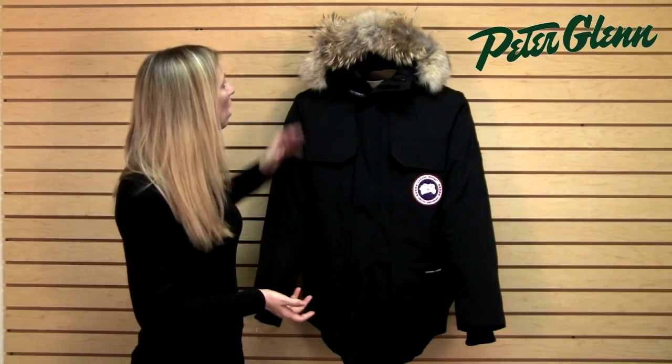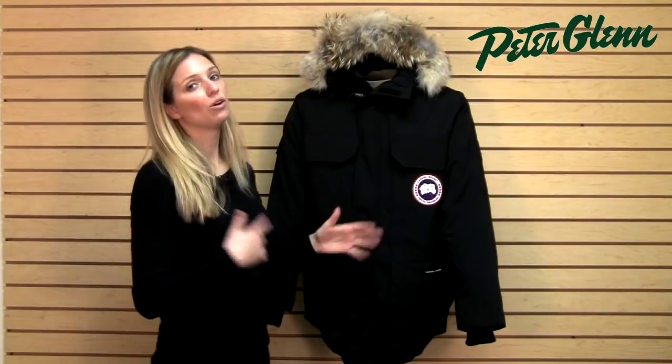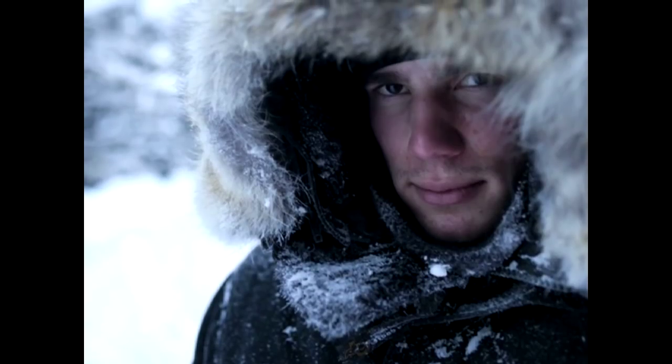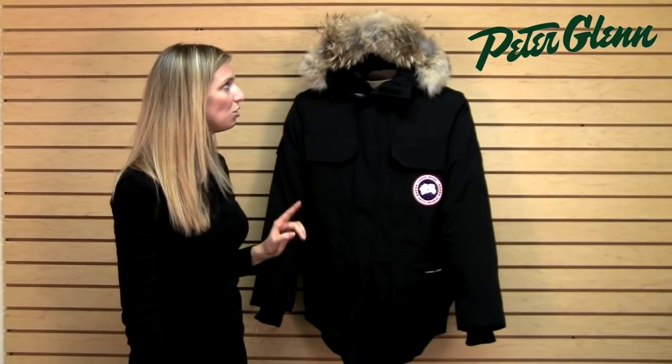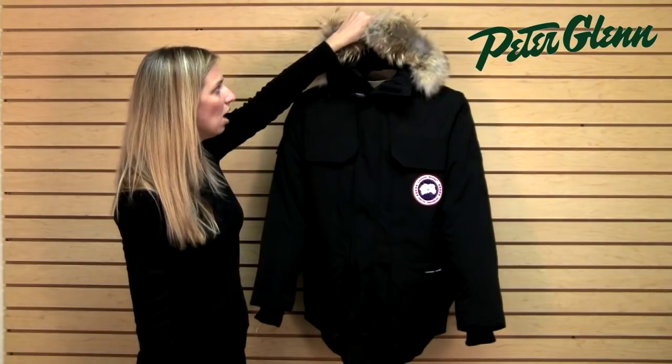This jacket also has a big coyote fur trim along the top. Although it looks very festive, it actually has a very functional purpose. When you pull this hood up over your head and this fur ruff is right around your face, not only does it provide a ton of warmth but it's going to protect your face from falling snow. The snow coming at your head is going to get into this fur ruff instead of getting all over your face.